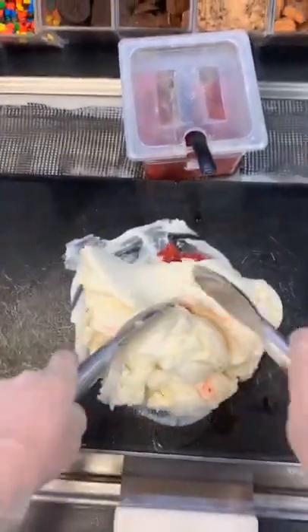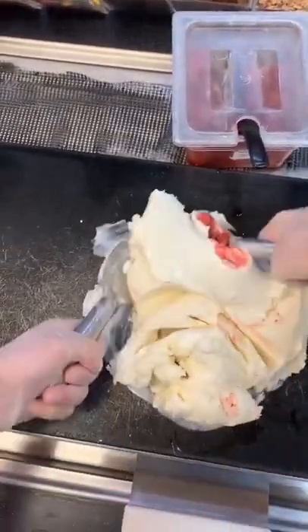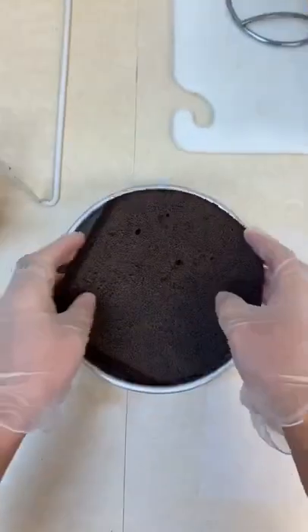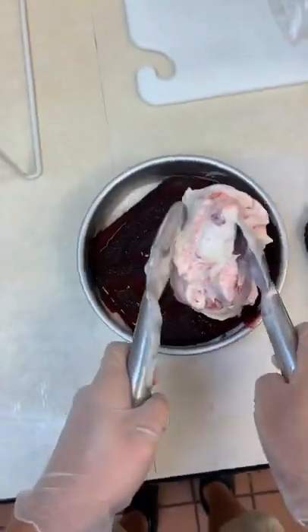She wanted cheesecake ice cream with strawberries in it, with chocolate cake, and then a mid-layer of strawberry. So I scooped out cheesecake ice cream, I added the strawberries in, and then I chopped them all up and folded them over.